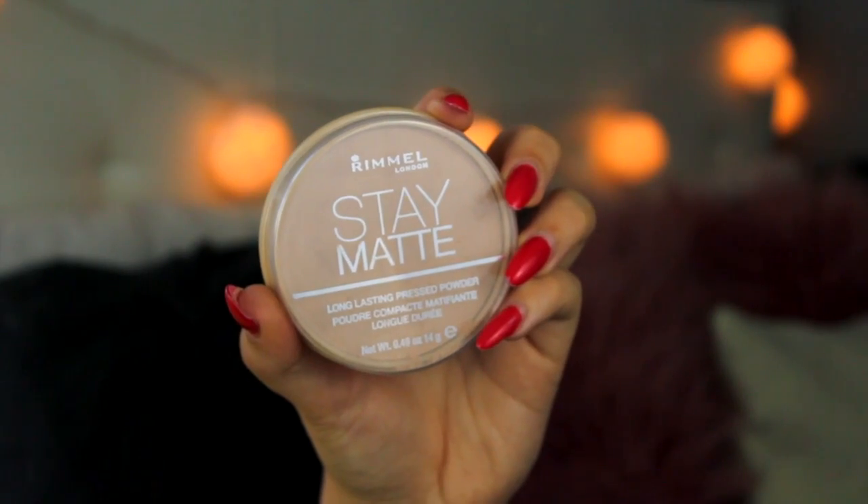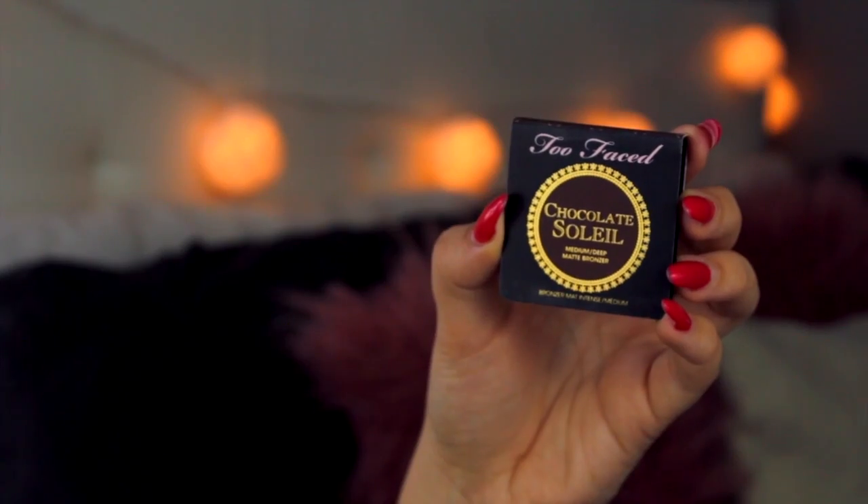I am setting all of the products with my Rimmel Stay Matte long-lasting pressed powder, focusing it on my t-zone and under my eyes where I tend to get a lot more oily. That way throughout the day my foundation will stay on and everything will look super nice and clean. Next I am taking my Too Faced Chocolate Soleil bronzer and just contouring my face and warming it up a little bit, because the foundation can kind of wash out my skin — this brings a little color back and helps it match the rest of my body.